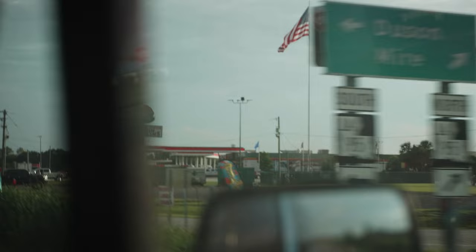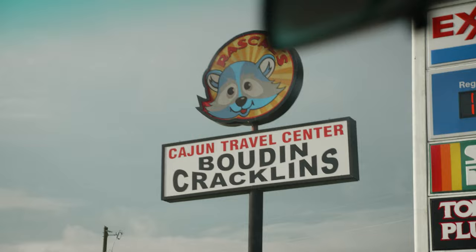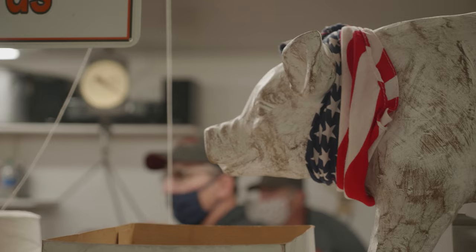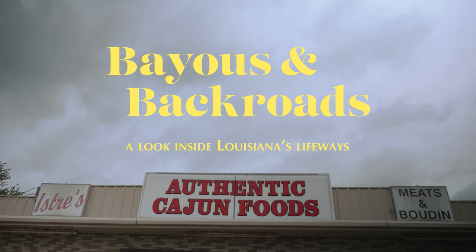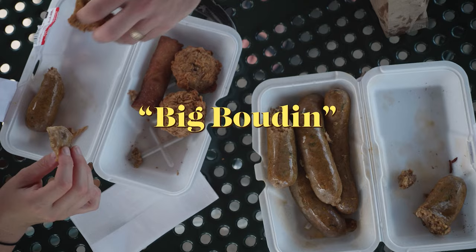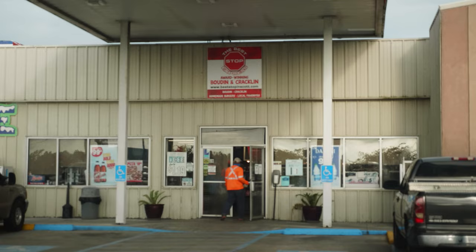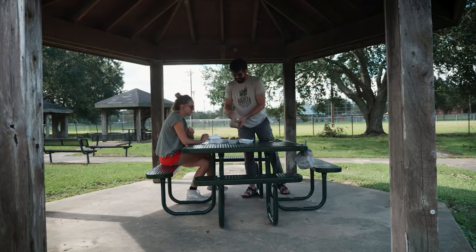If you've ever driven through southwest Louisiana on Interstate 10, you've probably noticed a lot of billboards saying, 'Exit now for boudin and cracklins.' These specialty meat products are part of Louisiana's unique foodways and can be found throughout this area known as Acadiana. From gas stations and drive-thru windows to butcher shops and restaurants, the places serving these delicacies have become popular destinations for locals and tourists alike.